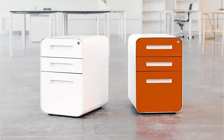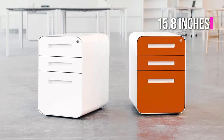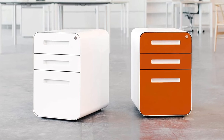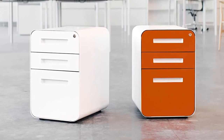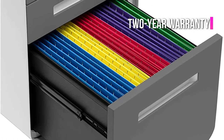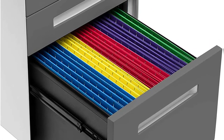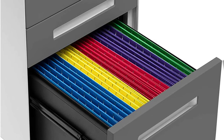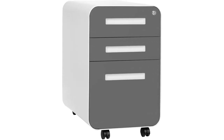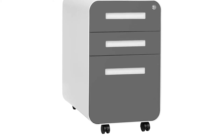A versatile option that comes with stationary feet and wheels, the file cabinet is 15.8 inches in width with a depth of 20 inches, as well as 24 inches tall when standing feet are used, or 25 inches if it comes with wheels. It is also protected by a two-year warranty when purchased from the official website. Additionally, the cabinet is available in a range of colors, making it perfect for small business owners as well as remote workers seeking to bring some color to their workspace.